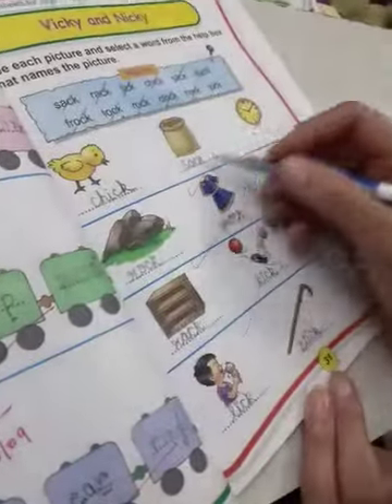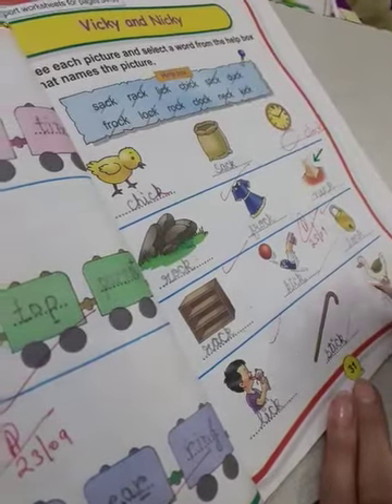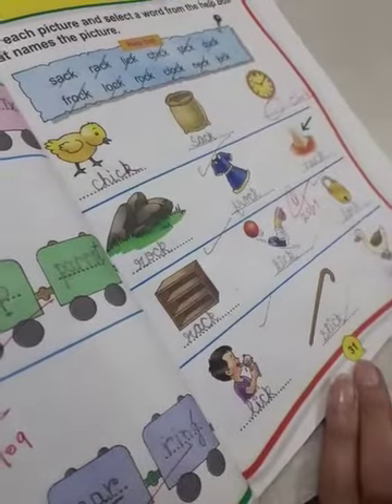For homework you will revise all the spellings from the CK sound and write them in your notebook. Thank you so much.